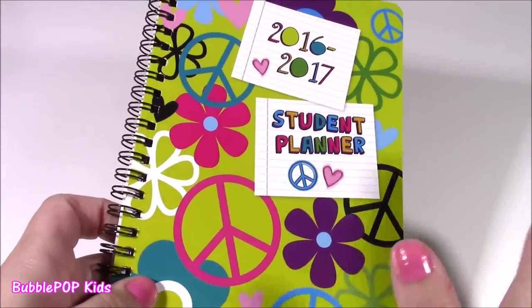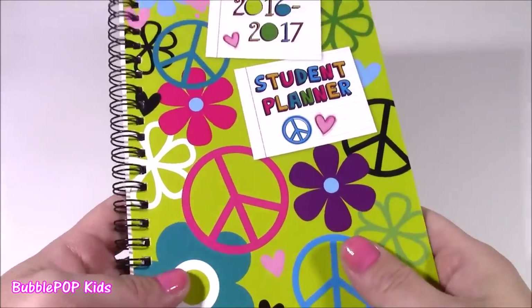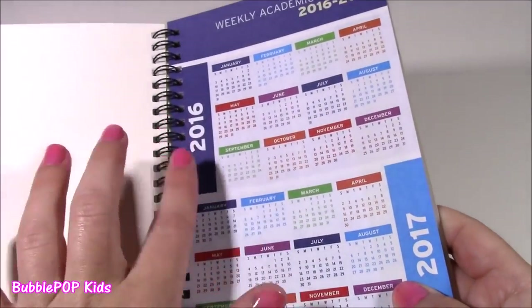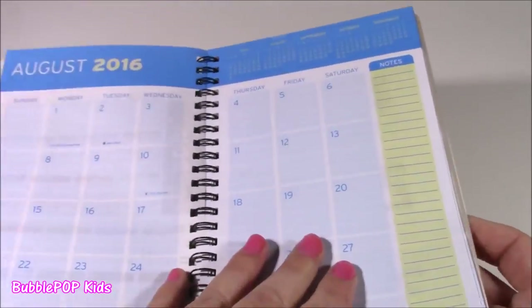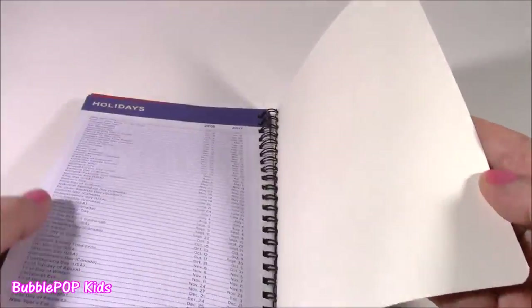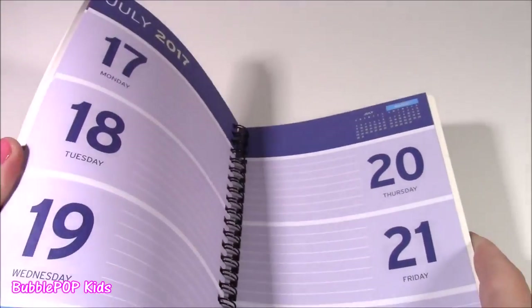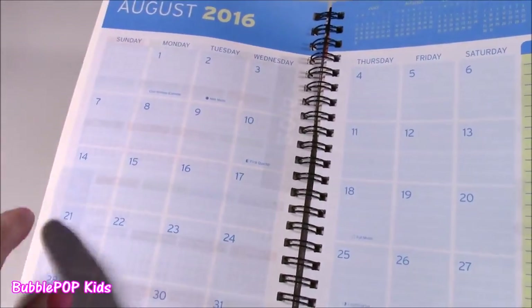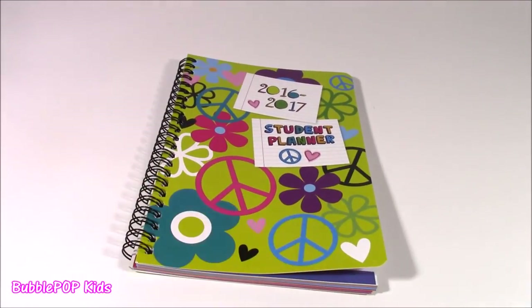I found this 2016-17 student planner. Look how cute it is — it kind of matches that black folder with the little hearts and peace signs. This is perfect for putting all your homework assignments in here, or you could put your school schedule if you're doing sports. It's got so many colorful pages. It goes all the way from August to July 2017, so it'll cover you for the whole year. And at the beginning of every month, you get a monthly calendar — so good to keep track of all the things you're doing at school. This was only a dollar.